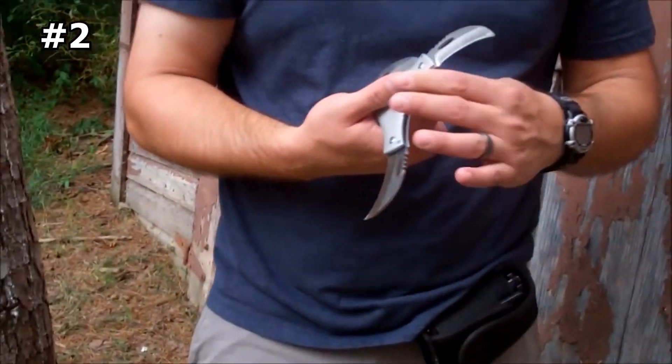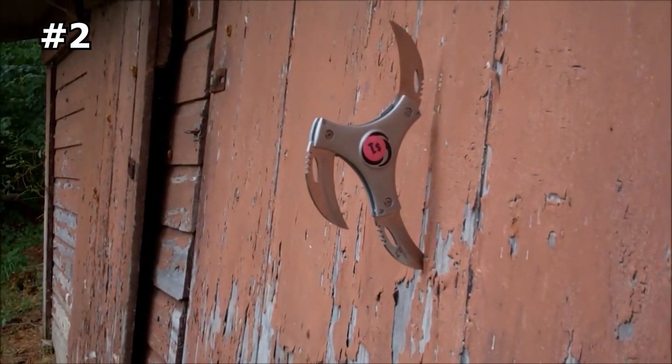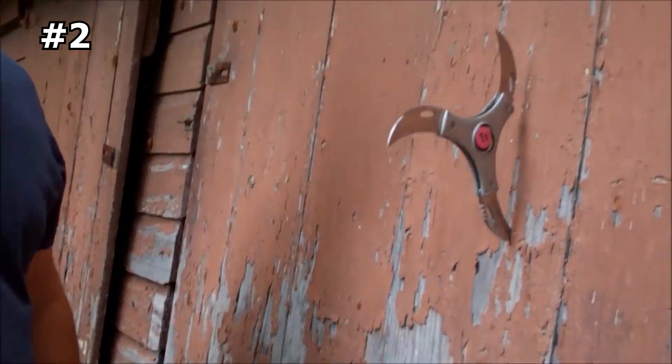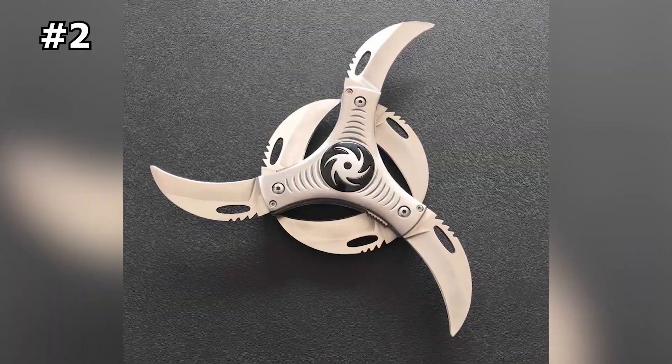So if you're camping, hiking, or simply need a reliable self-defense tool for everyday use, the Cyclone Folding Knife is the perfect addition to your gear collection. Don't settle for an ordinary knife that may not perform when you need it most — get a Cyclone Folding Knife today and take your personal safety to the next level.